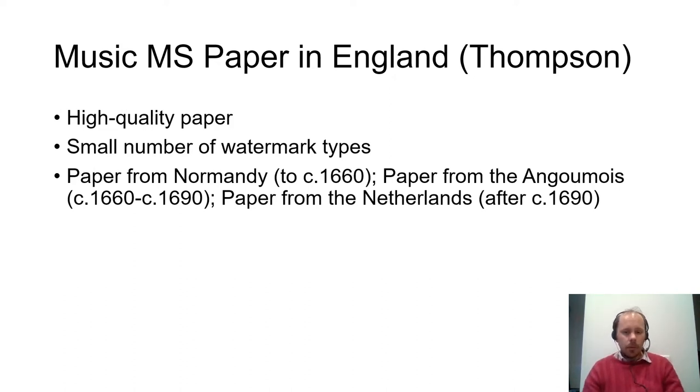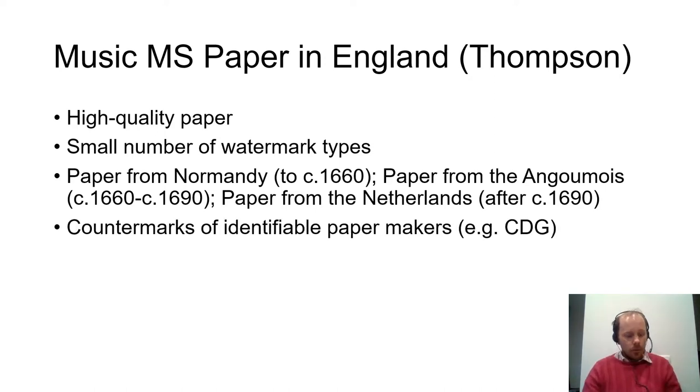Thompson also found that the supply of paper to England changed in accordance with the political situation. For example, after 1690, when England was at war with France, paper was imported from the Netherlands. Formerly, the same papermakers had been active in the southwest of France in the Angoulême region, but they were forced to flee France and set up their paper mills in the Netherlands. We can tell which papers belong to which period, giving an approximate idea of dating. He also identified some of the makers of paper found in countermarks — for example, CDG is Claude de Georges.